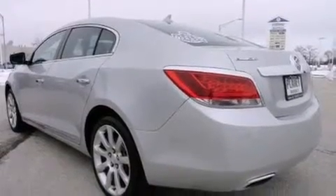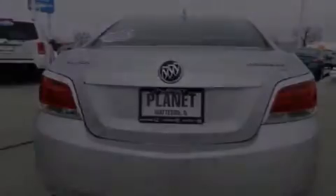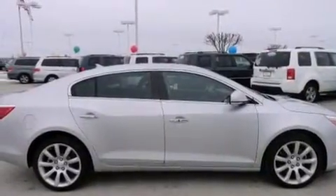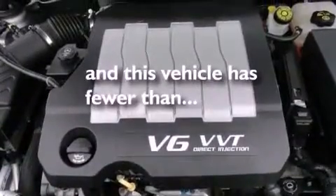The following features are also included: memory settings for the seat's positions so you can recall your favorite alignment with the push of one button, air conditioning, cruise control, leather seats, performance tires, an illuminated driver's side vanity mirror, a security system, stability control, steering wheel controls, and this vehicle has fewer than 47,000 miles on the odometer.